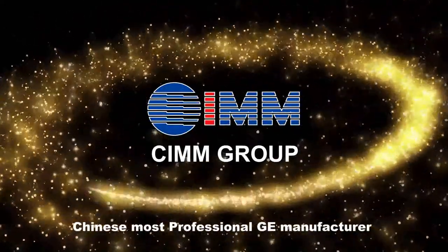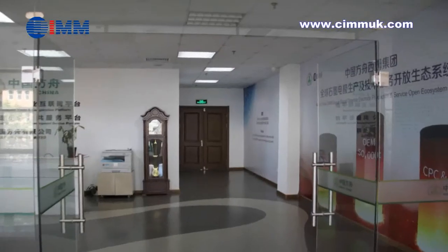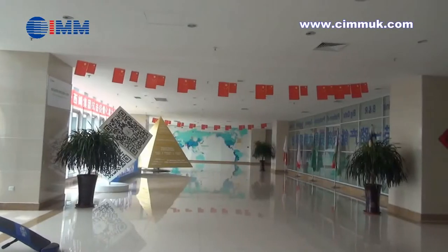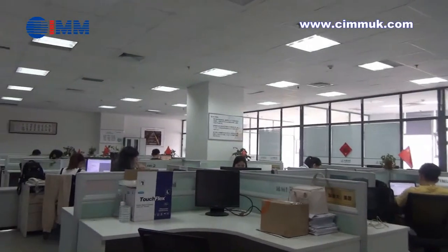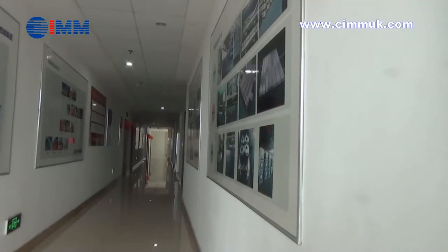Hello everyone, welcome to SIEM Group. SIEM Group, established in 1998, is an international enterprise engaged in R&D, production, sales, and technical service of graphite electrodes, copper mold tubes, and refractories.